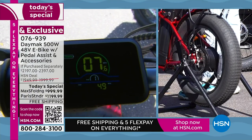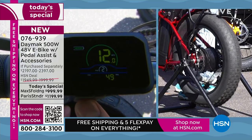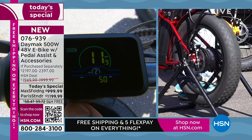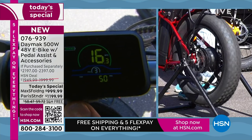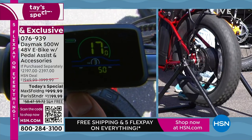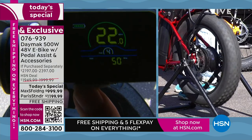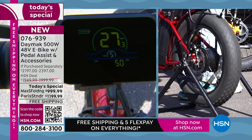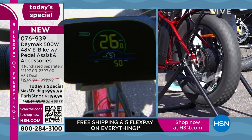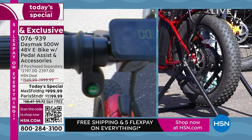Now I want to start increasing the speed, because on each setting you have a top-level speed. When you get the e-bike, you want to feel comfortable — it's not going to go too fast. On the second level, about 11 miles an hour; third level, about 17. On the fourth speed, up to 22. At the fifth speed, about 26.9 miles an hour. Now watch that back tire as I hit the disc brake — it just completely stops. You're in complete control over everything.